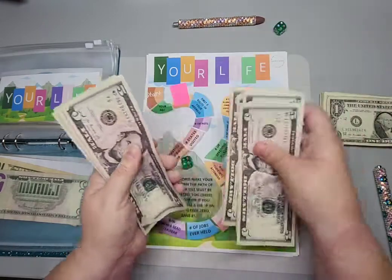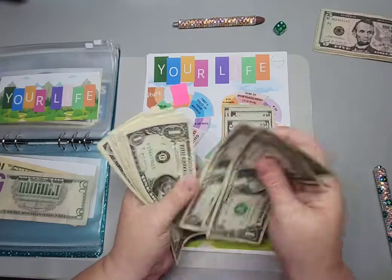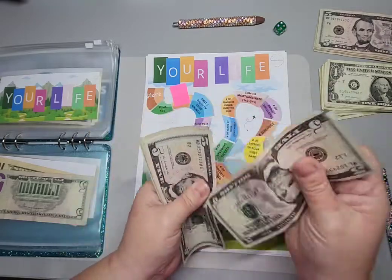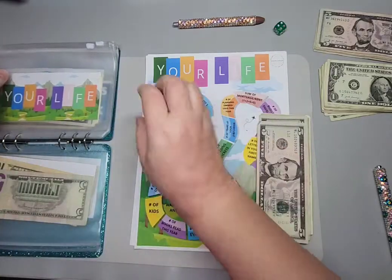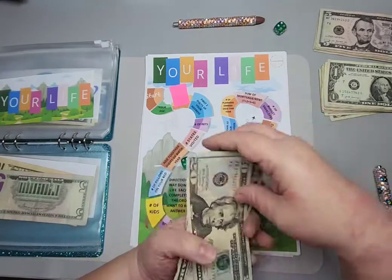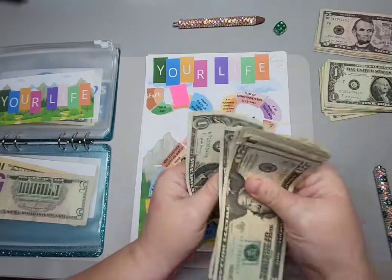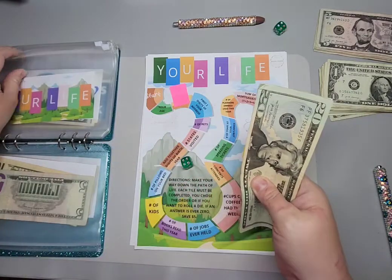Five, ten, fifteen, twenty, one, two, three, four — twenty-four dollars. So I already have a twenty in there — twenty-five, thirty-five, forty, forty-one, forty-two, forty-three, forty-four, forty-five, forty-six. This one's moving right along! Since I have enough left, let me actually roll one more time.